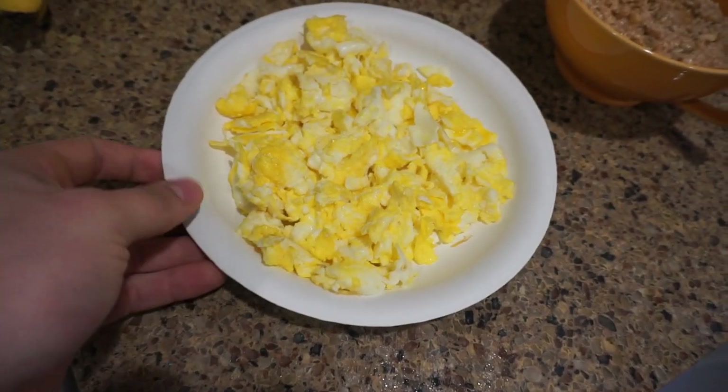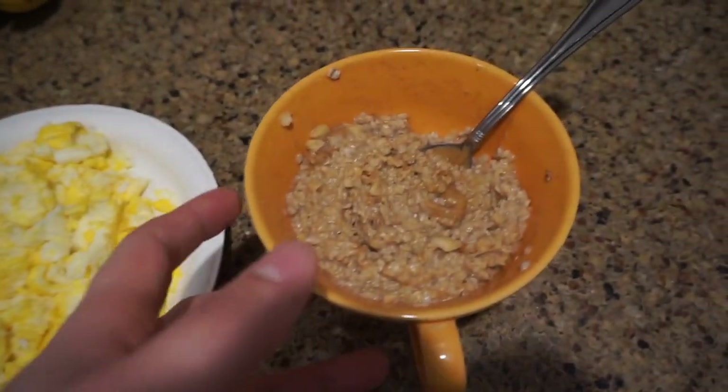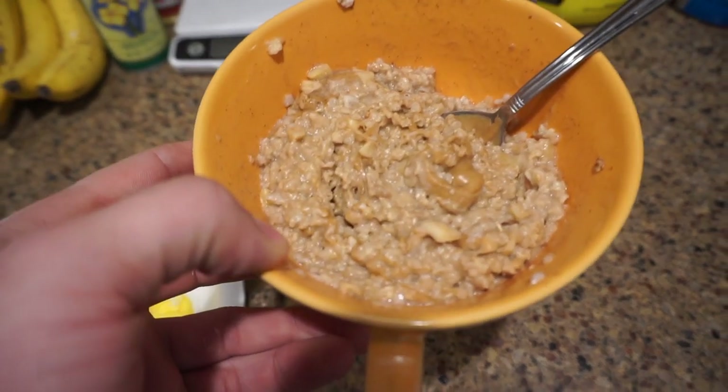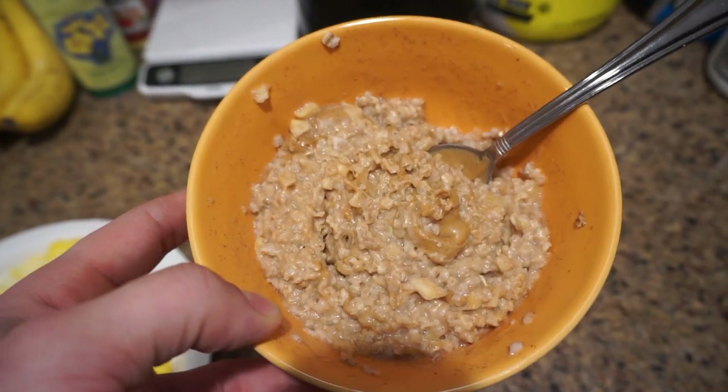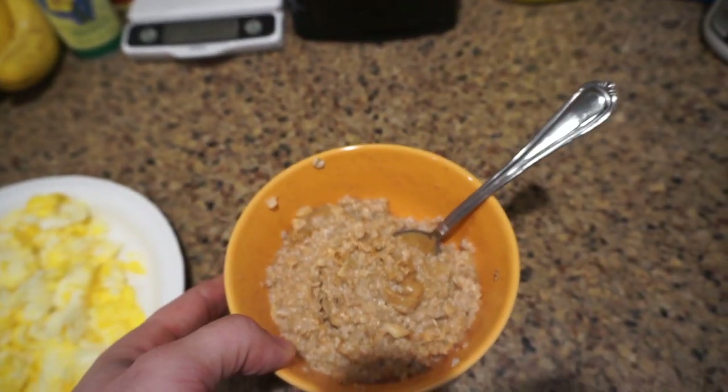Alright, so here's the finished product — just 5 scrambled eggs right here and 2 packets of oats, and then threw some peanut butter in there because, like I said in the last video, if there's no peanut butter in your oatmeal, you're not going anabolic.